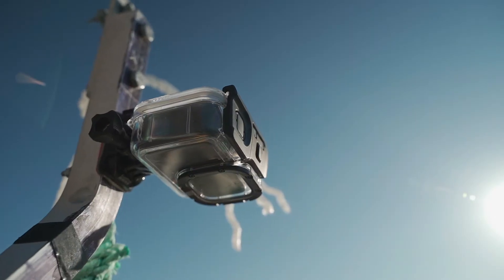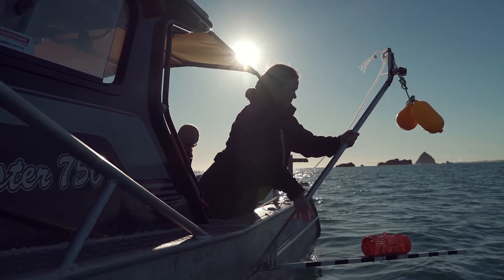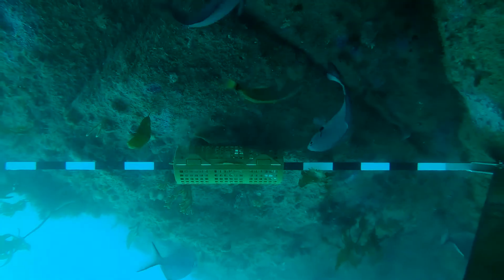By using the baited underwater video we can see what's down there. We're actually going to get a count of how many fish and how many species are there, and we've even got the possibility of looking at the size of those fish.